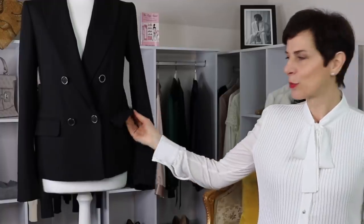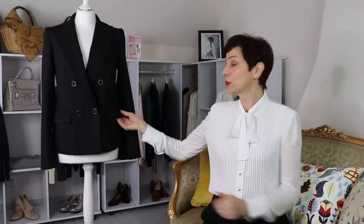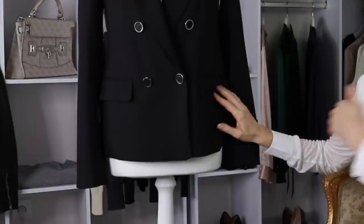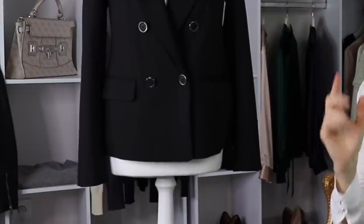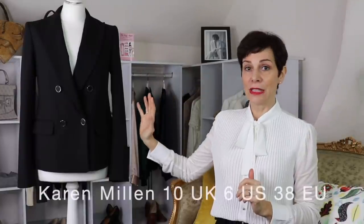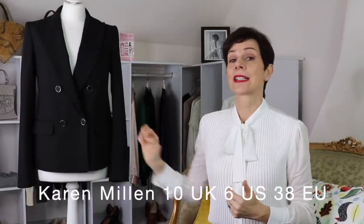Something else you will notice about this blazer is that it is double breasted. Double breasted style is not a style that suits everybody, as it is not a slimming style. So if you have a big bust, if you are overweight, or if you have a short waist, it is better to go for the single breasted style. Also, a little detail — you have these flap pockets here. You could wear the blazer with the flap pockets outside, or if you want a more slimline look you can tuck them in, which is visually more slimming. This is from Karen Millen, size 10 UK or size 6 US.